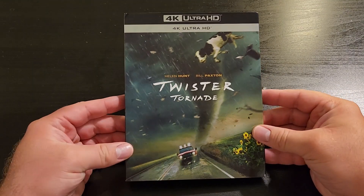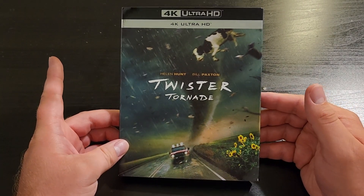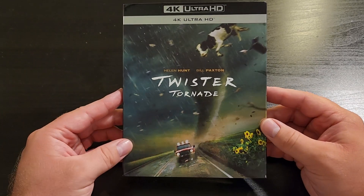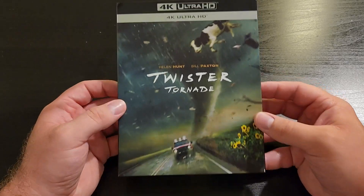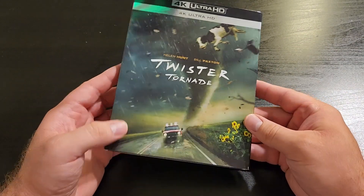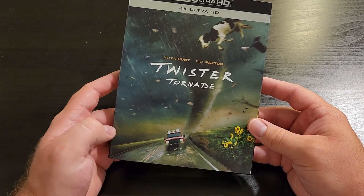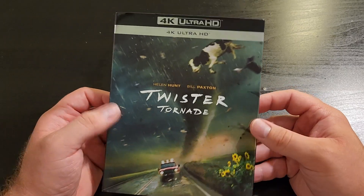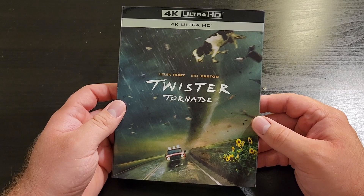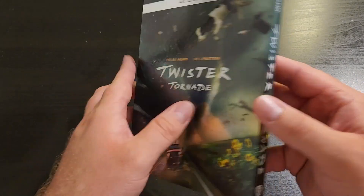Here we have the 4K re-release of Twister. I love the cover art on this — I think it perfectly captures the feeling and look of the film, and just from the cover I want to watch this movie. We've got some Easter eggs: the twister dead center, Joe's J10 Jeep from the beginning of the film — personally my favorite vehicle along with the red Dodge. Up top we have the iconic cow. Most people think of the cow when they think of Twister, and I love that they put that on the front.